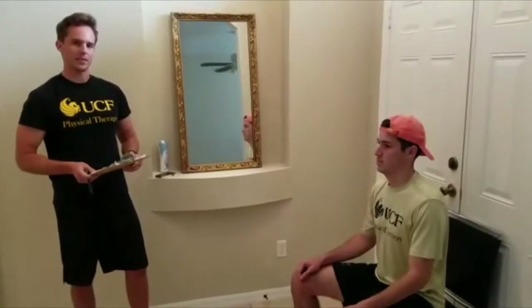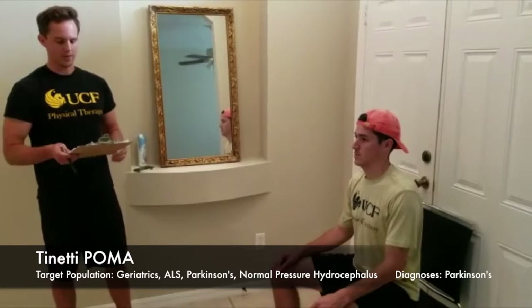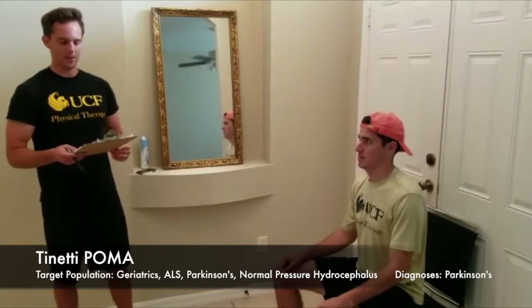A couple of target populations that this test is appropriate for includes geriatrics, ALS, Parkinson's, and normal pressure hydrocephalus. And then according to the NeuroEdge Task Force, this outcome measure is recommended to administer to those with a Parkinson's diagnosis.